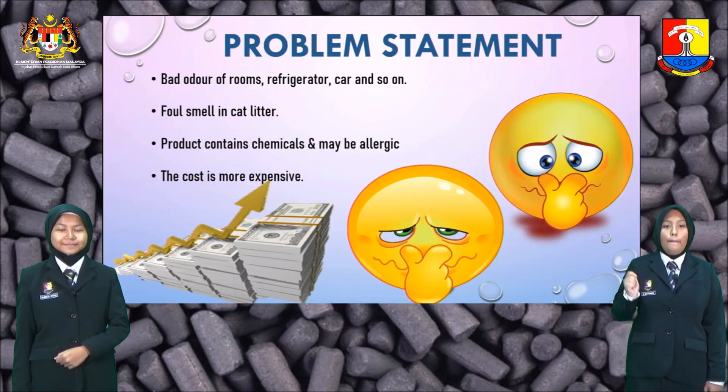Problem statement: bad odor in rooms, refrigerators, cars and so on; full smell in cat litter. Existing products contain chemicals, may cause allergic reactions, and the cost is more expensive.